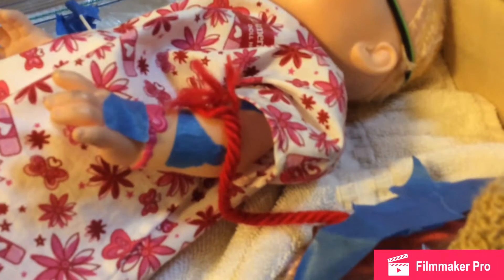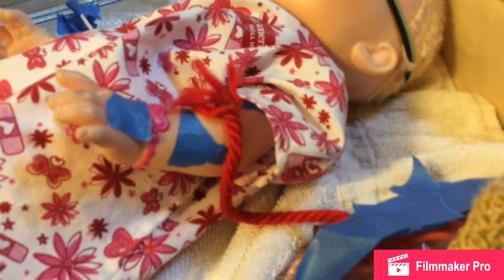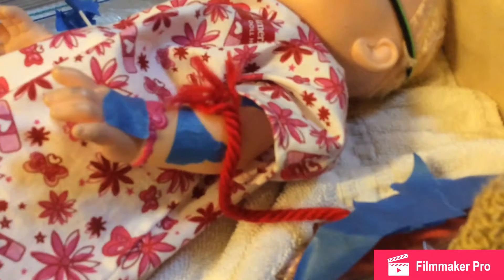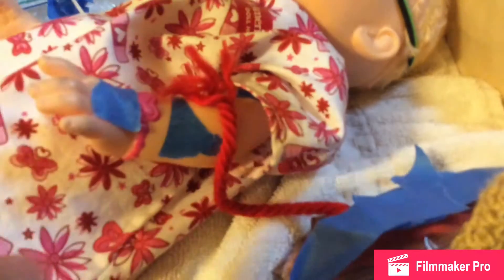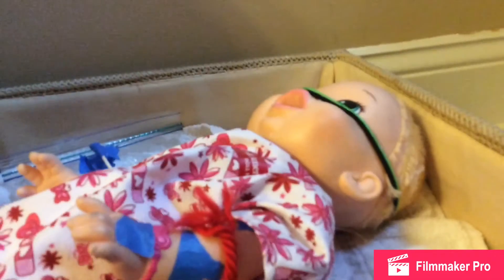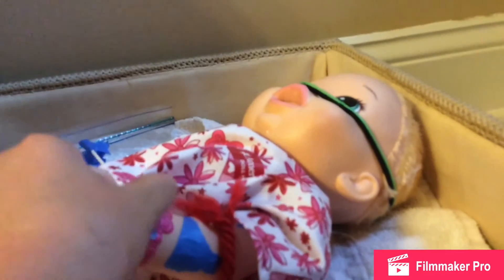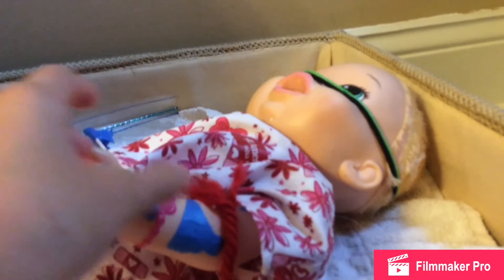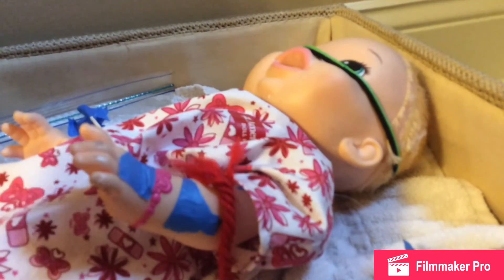I'm going to give her another dose of medicine because usually she takes two syringes of medicine. This isn't a full one — she doesn't always take a full second one. That's pretty much what's up with her. I'm going to continue in this video and her sisters are going to come and visit her — just a few of them.